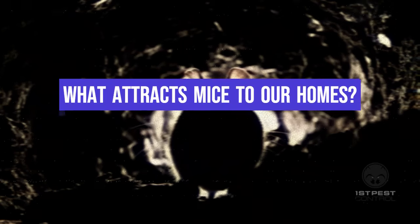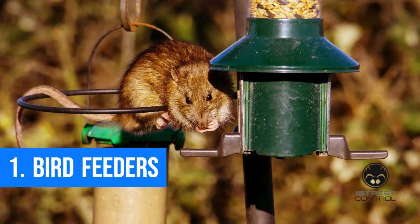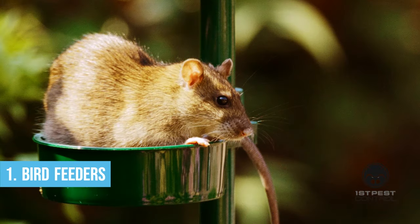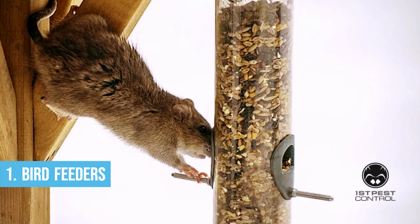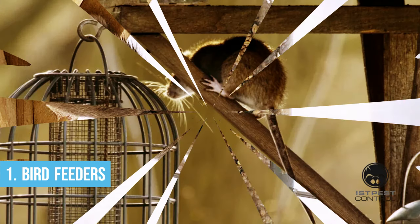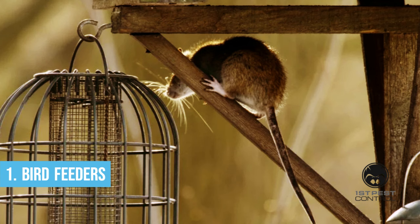What attracts mice to our homes? Bird feeders. Perhaps you might reconsider placing a bird feeder in your backyard. Nuts and bird seeds are popular foods for animals other than birds, and ingredients in bird seed blends are very attractive to rodents.